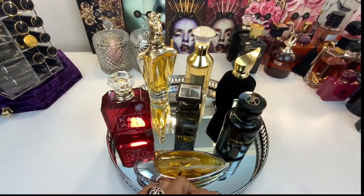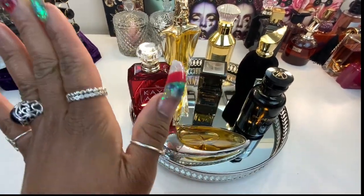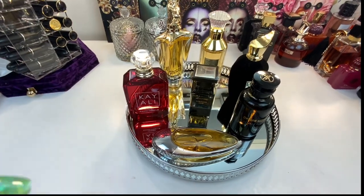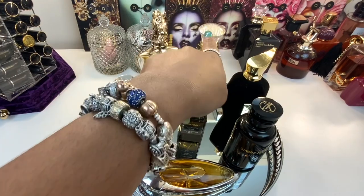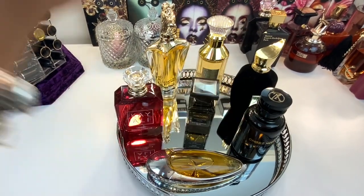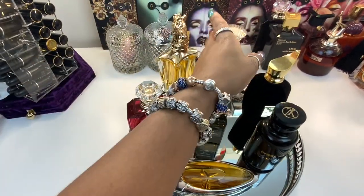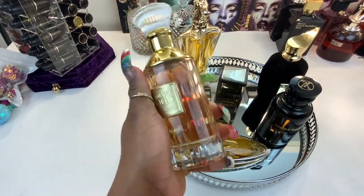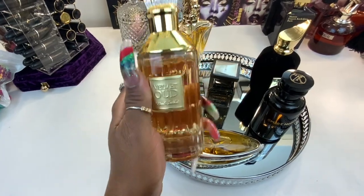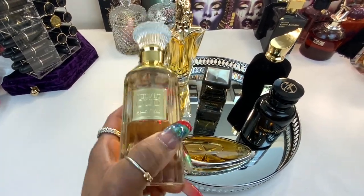These are the lovely scents I selected for last week, and I managed to wear every single one of them. However, this one was a bit of a touch and go. So let's start with that one — Velvet Oud. This is a fragrance by La Taffa. It smells like crisp, citrusy, clean leather and oud. A very prominent leathery scent.